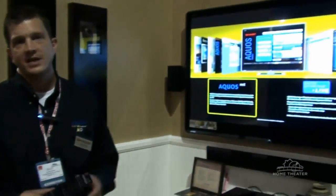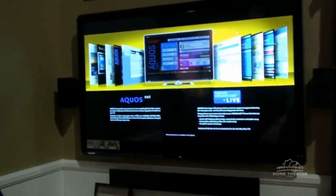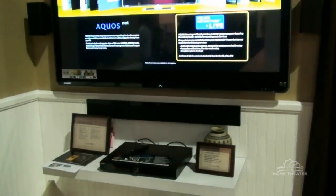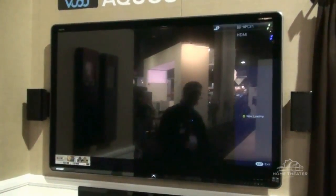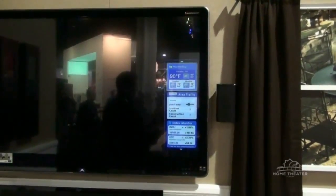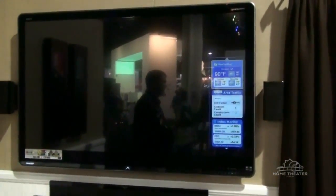Another advancement on our clock line models includes AQUOS NET, or IPTV capabilities. Sharp is actually the first company to ever introduce an IPTV product, in the SC-94 series a couple of years ago, and we've really enhanced the capabilities of AQUOS NET. Our AQUOS NET feature is very easy and accessible to the end user — by pushing a button on our remote control, we can easily access content including a WeatherBug, traffic, NASDAQ stocks, as well as a number of other widgets under the AQUOS NET umbrella.